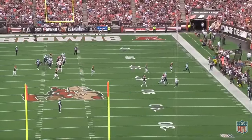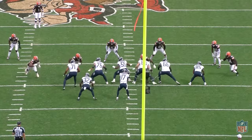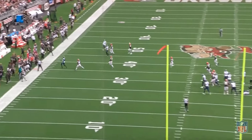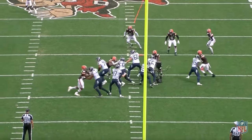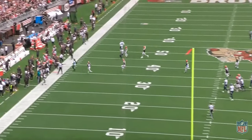Myles Garrett forcing a fourth down on the Titans' first possession. One more time from the opposite end zone — see Garrett just push Dillard right back into Tannehill, knocking him over, throw sails high. If Spears is chipping or if Dillard can hold his ground for just a second longer, Tannehill would have a completion outside to Hopkins. But instead, it's fourth down.